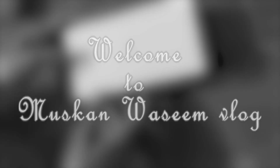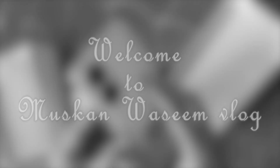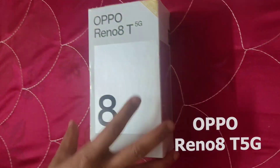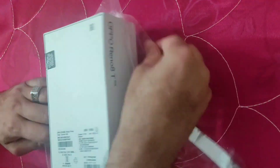Hi everyone, welcome back to my channel, this is Muskan Siddiqui. I'm going to share with you an unboxing from Flipkart. I have not actually ordered this phone myself — my husband ordered this phone for me on my birthday. So let's get started!